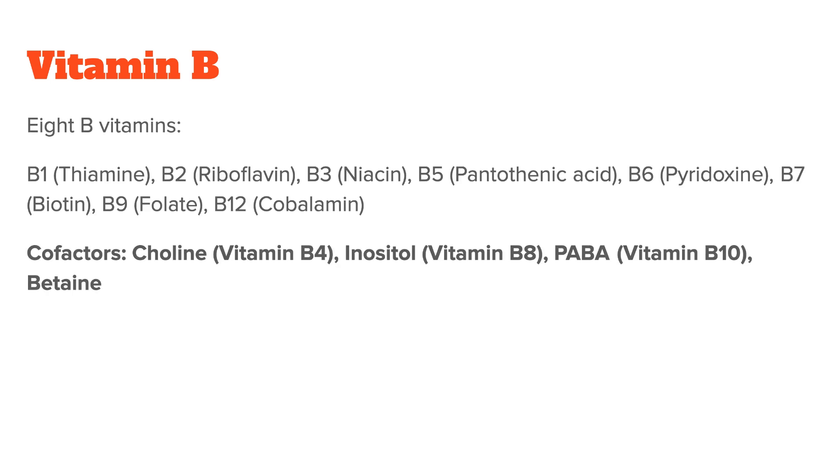Some people also add vitamin B-like nutrients to this list. They can act as cofactors and include choline, sometimes also called vitamin B4, and inositol, sometimes also called vitamin B8, PABA, also known as vitamin B10, or betaine.